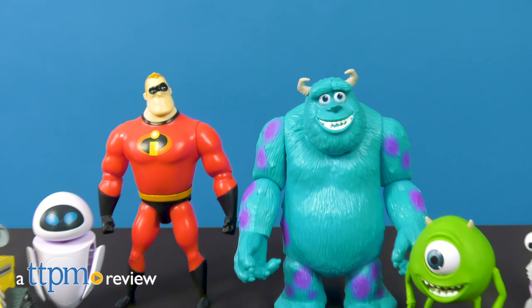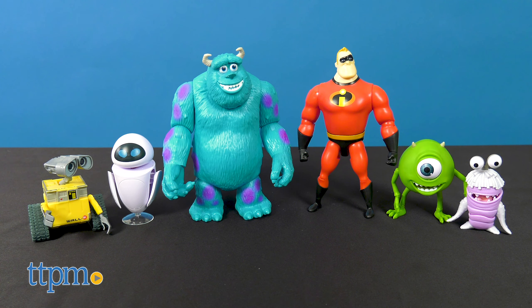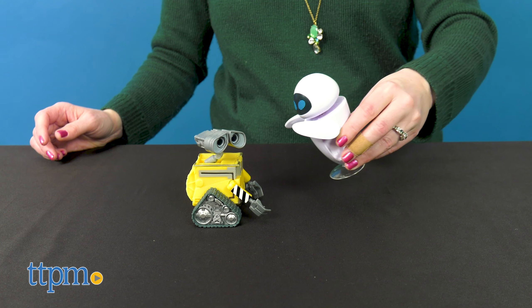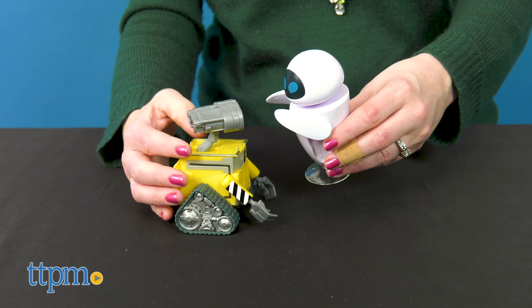Characters from your favorite Disney Pixar movies are back in toy form thanks to new Disney Pixar toys from Mattel. Hi, I'm Laurie from TTPM, here with two types of toys for Pixar fans to collect: poseable action figures and blind bag minis. If you want to stay up to date on the latest movie toys, click subscribe below.